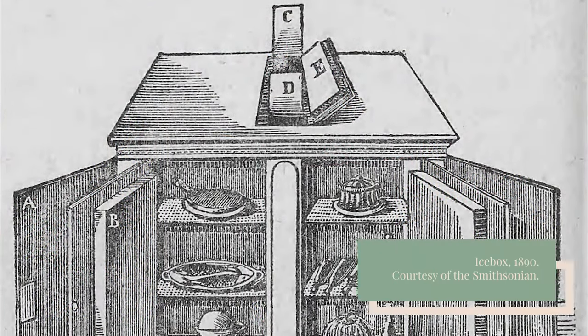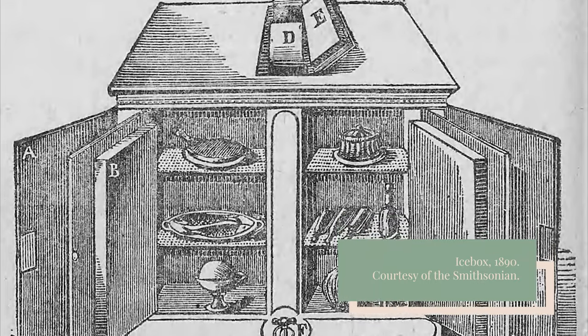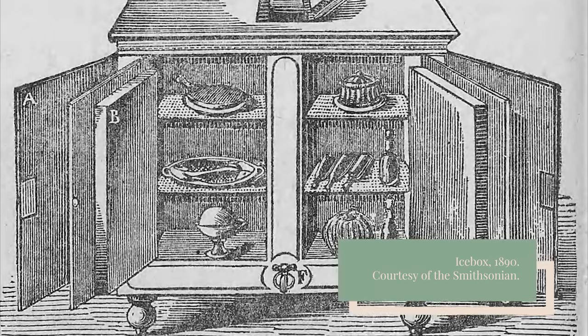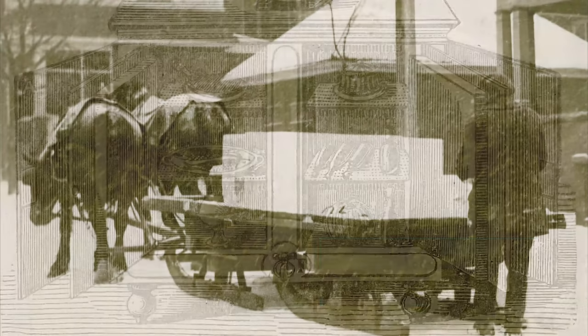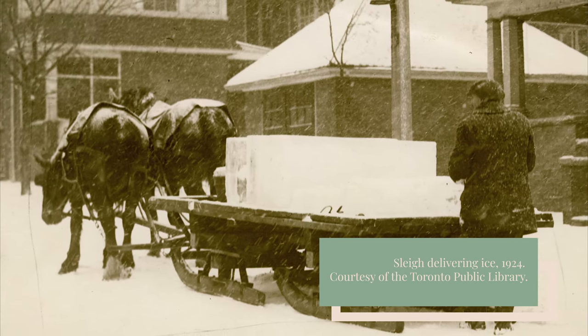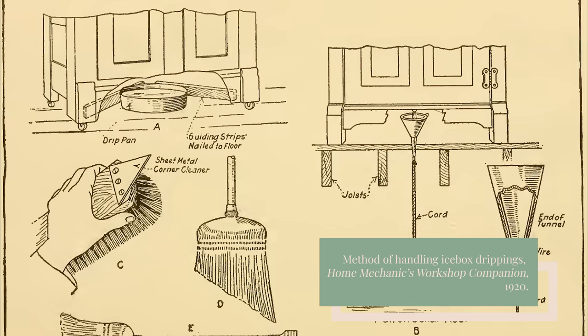The Monitor Top was by no means the first form of refrigeration, or even electric refrigeration. Ice boxes — cabinets with large pieces of ice on the top shelf and perishables on the bottom — had been around since the 1800s and had become a staple of many middle-class households. However, ice boxes required routine deliveries from the Iceman and dripped when the ice melted. A housewife had to keep a close eye on the ice box's drip pan to make sure it didn't overflow.